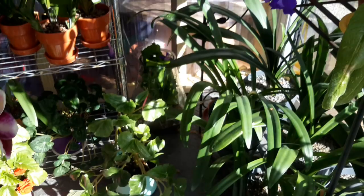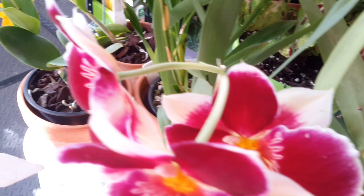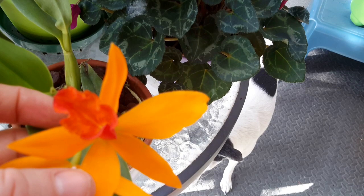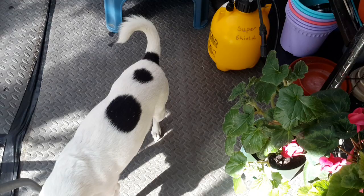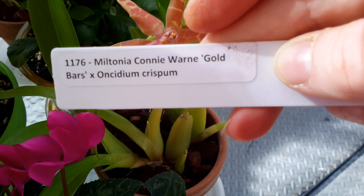Another pretty Miltoniopsis with a white edge in — gorgeous that one. Three blooms on that one, and that is Isla's Red. And this beautiful cattleya is still going — I guess I knocked the bud off that one when it arrived. So that's a pretty girl. And last but not least this one, which is still going and doing pretty good. And that's a Miltonia — Connie Orn Gold Bars — Oncidium Crispum. So yeah, that's really good.